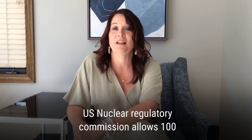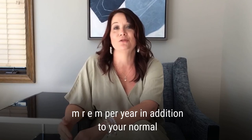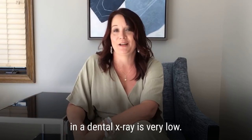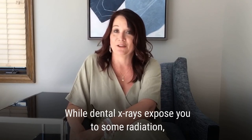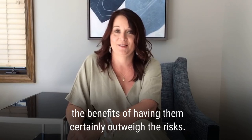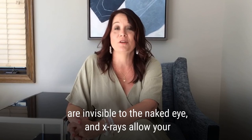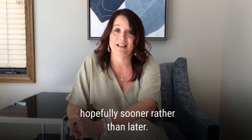The U.S. Nuclear Regulatory Commission allows 100 MREM per year, in addition to your normal radiation dose from background sources. So as you can see, the level of radiation in a dental x-ray is very low. While dental x-rays expose you to some radiation, the benefits of having them certainly outweigh the risks. Many dental issues, such as early decay or pathology, are invisible to the naked eye, and x-rays allow your dental professional to discover any number of issues, hopefully sooner rather than later.